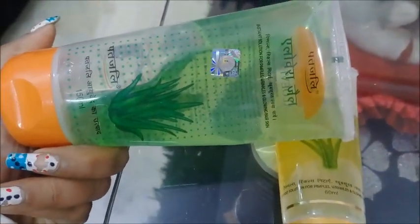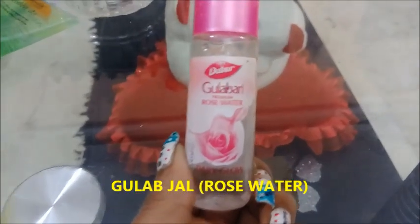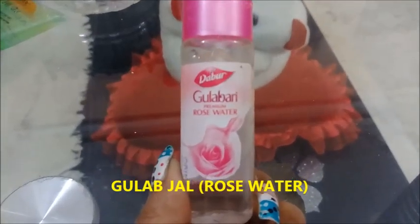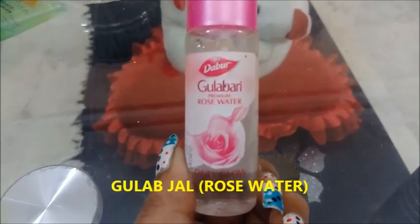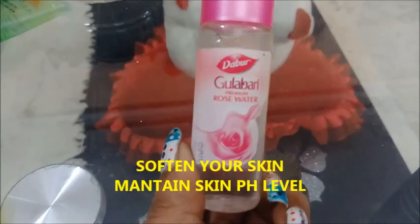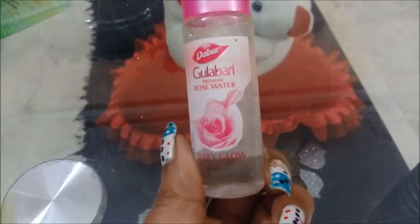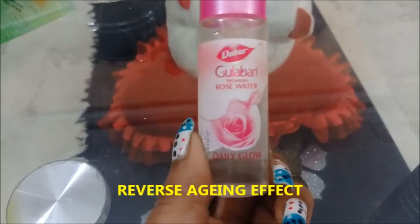If you have Patanjali Sondare Aloe Vera Gel, use that; otherwise a simple aloe vera gel will work. The second product is a gel. You can feel softened — it helps maintain your pH level, keep your skin smooth, moisturized, hydrated, calm, and can reverse aging effects.